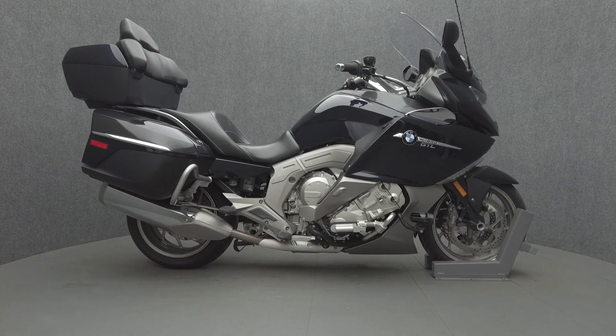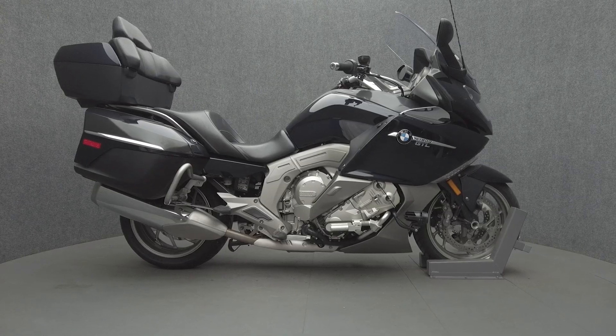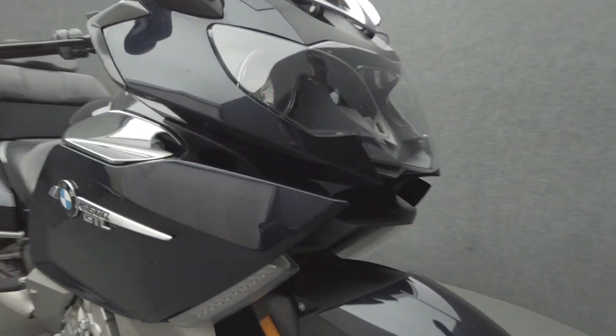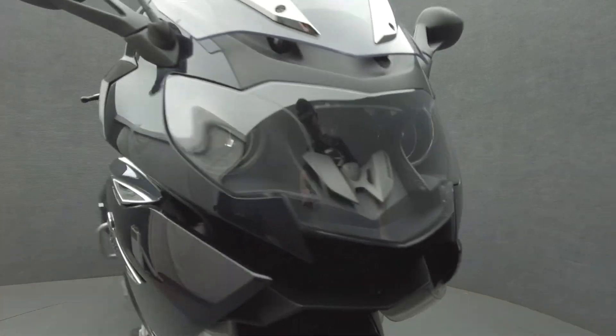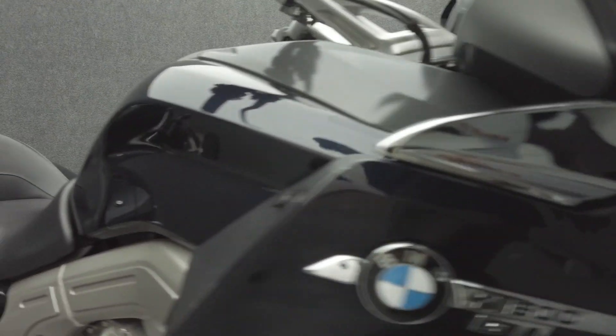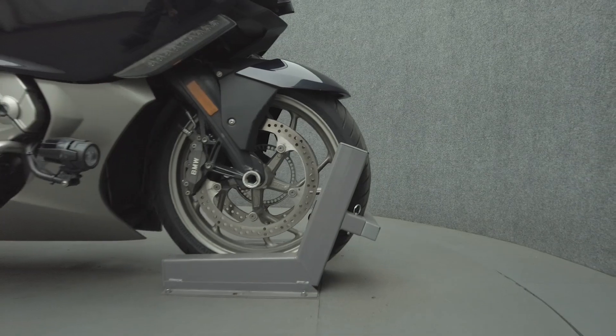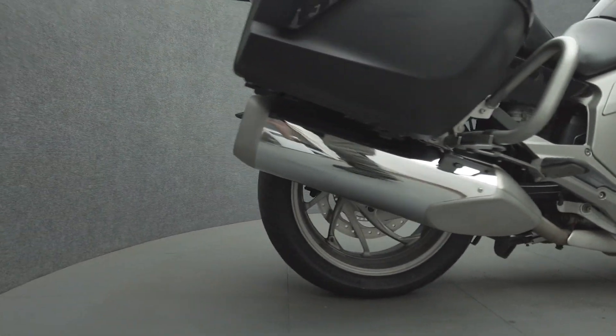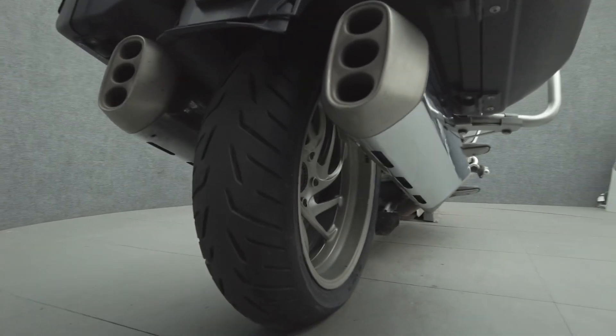Hey everyone, this is Keegan from National Power Sports. This 2012 BMW K1600 GTL with 38,610 miles passes New Hampshire state inspection and runs well. It comes equipped with ABS, traction control, cruise control, heated grips and seats, CPMS, electronic suspension, a multifunction two-speaker audio system, and an electronic windshield — armed to the teeth with accommodations and conveniences.